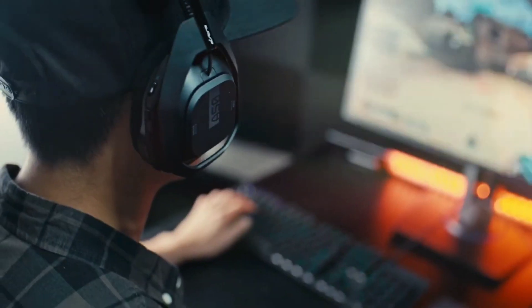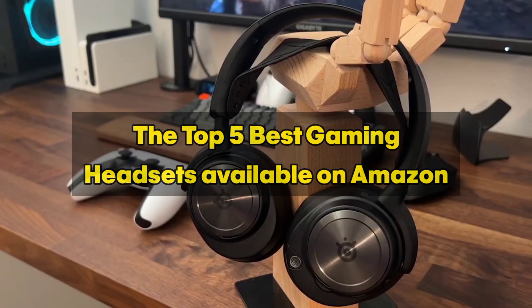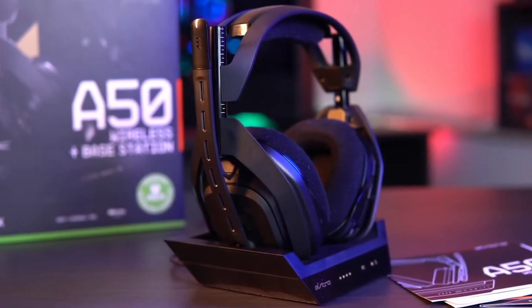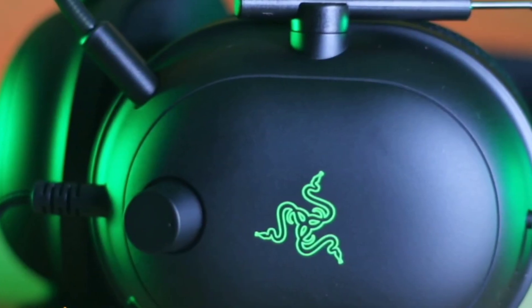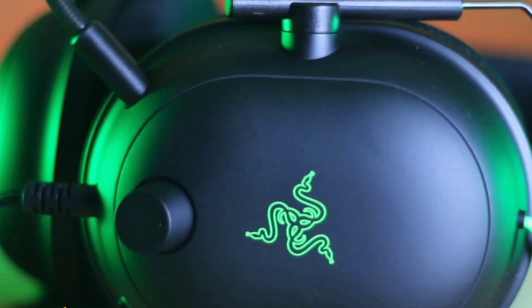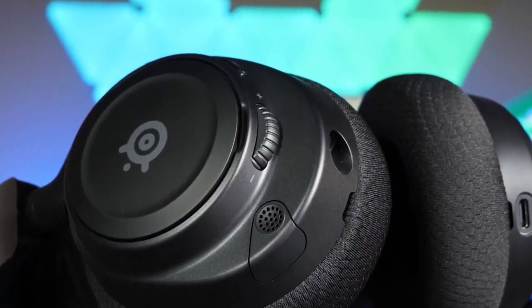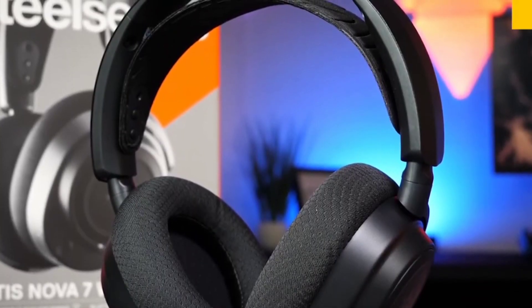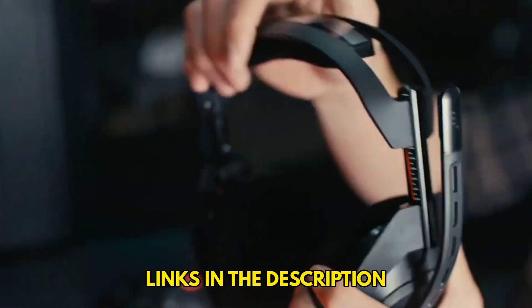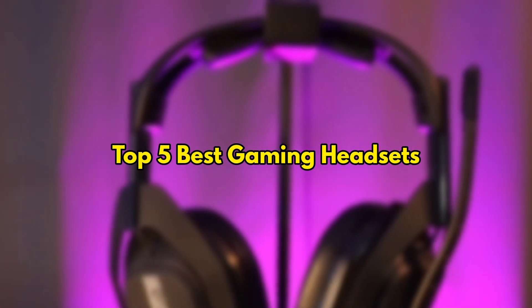In this video we're going to look at the top five best gaming headsets available on Amazon. We made this list based on our own opinion, research, and customer reviews. We've considered their quality, features, and values when narrowing down the best choices possible. If you want more information and updated pricing on the products mentioned, be sure to check the links in the description box below.